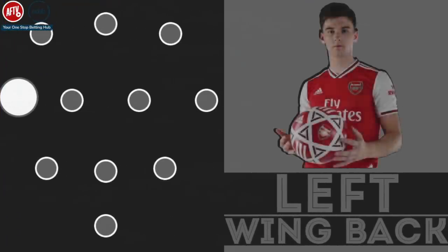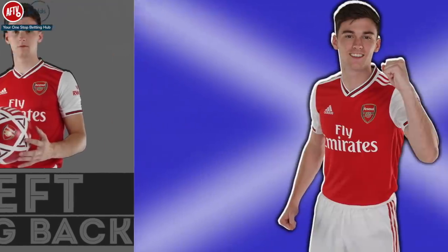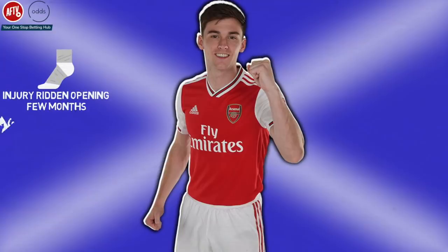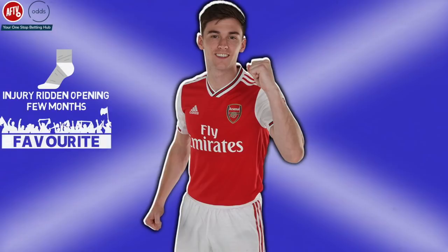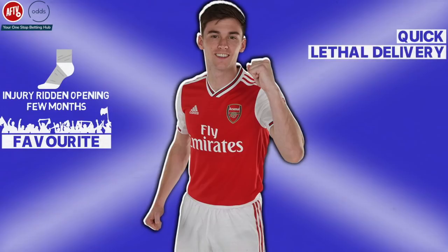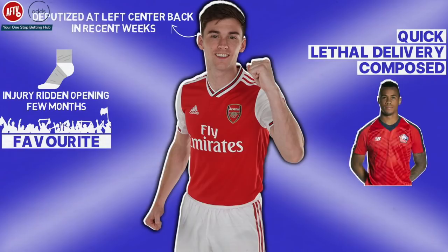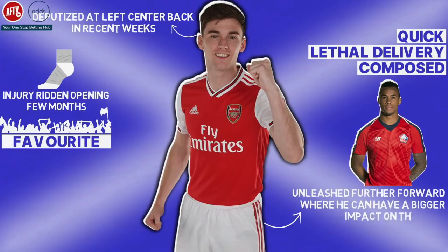Left wing-back: Kieran Tierney. The left wing-back role will be occupied by Kieran Tierney. Tierney had an injury-ridden opening few months at Arsenal but became a fan favourite since the Premier League restart. He is incredibly quick, has a lethal delivery, and is also an incredibly composed defender. Tierney has deputised at left centre-back in recent weeks, but the arrival of Gabriel means that Tierney can be unleashed further forward where he can have a bigger impact on the game.